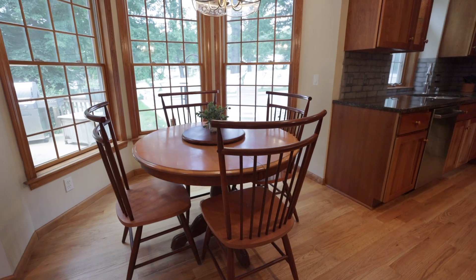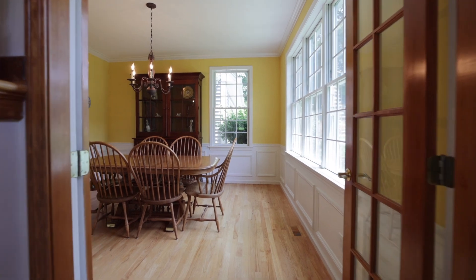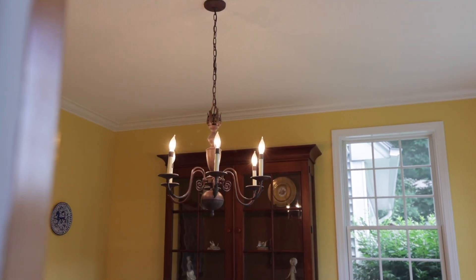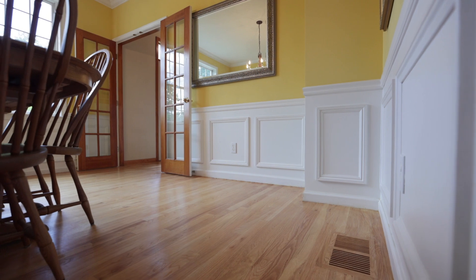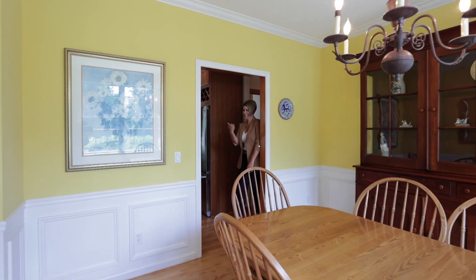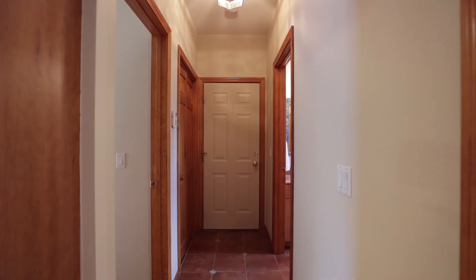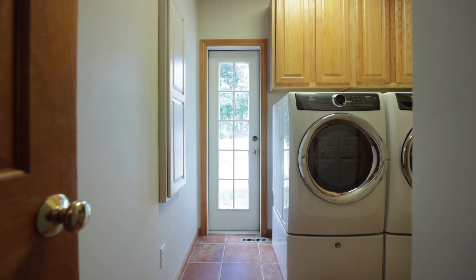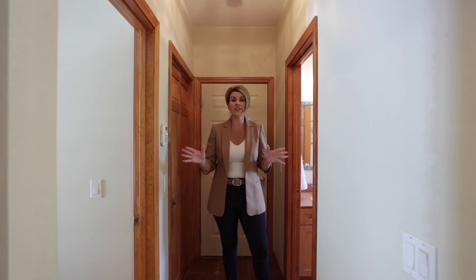Dine casually in the cozy kitchen nook or enjoy a more formal setting in the dining room, highlighted by exquisite millwork. Down the hall you'll find access to the two-car garage, a half bath, and a separate laundry room with ample storage and direct access to the backyard pool area.